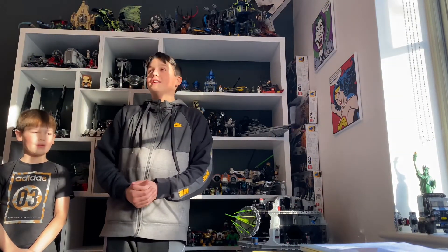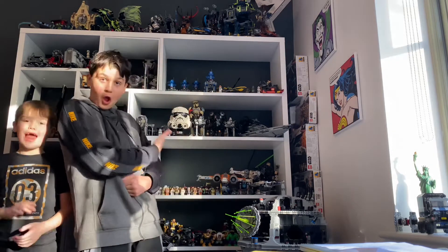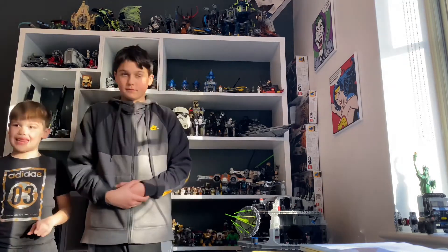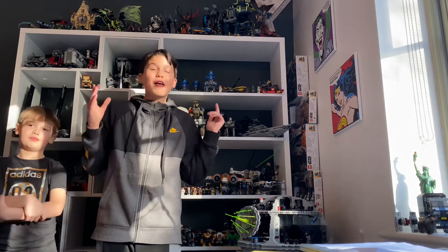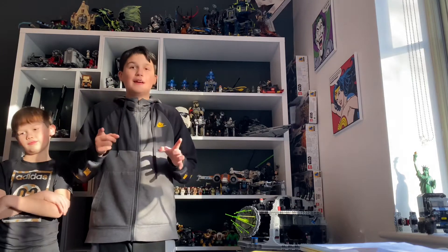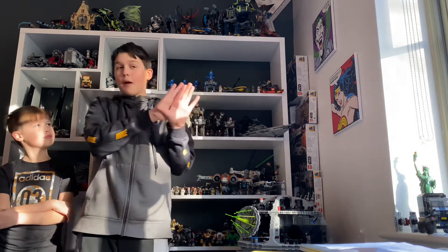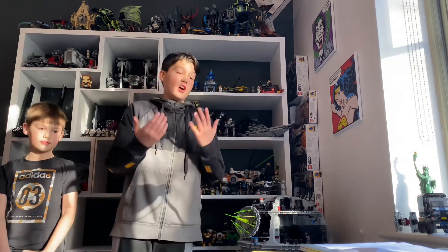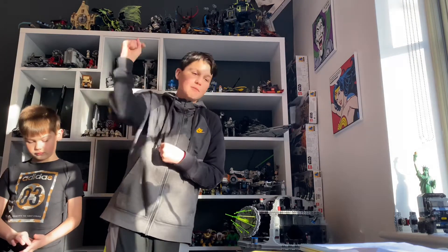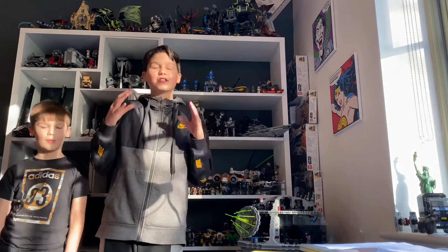Hello everyone, welcome back to the channel. Today we will be looking at some Star Wars minifigures. These aren't just some ordinary minifigures — these are from the Phantom Menace movie. Since the film came out, there have been a bunch of Lego Star Wars sets, and in those sets you have minifigures. So without further ado, let's jump straight into our 10th favourite Lego Star Wars Phantom Menace figure.